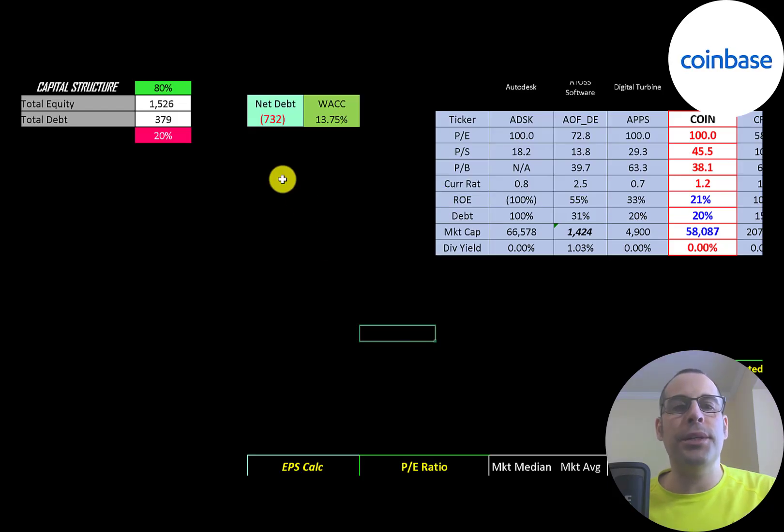Let's look at the capital structure: 1.5 billion of equity, 400 million of debt. They're 80% equity, 20% debt. Their net debt is negative 732 million — so they could pay off all the debt with the cash on their balance sheet and still have 732 million of cash left over. Their WACC is 13.75%, and that's the discount rate we're going to apply to the future cash flows.